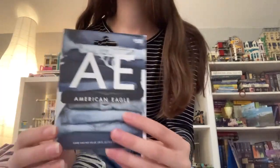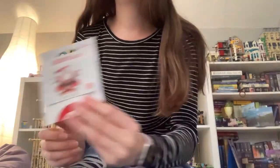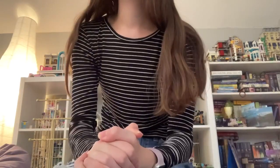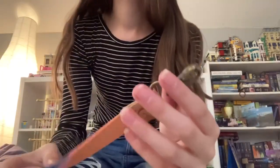From other family members I got some gift cards to American Eagle, Old Navy, Gap, Target, Kohl's, and a couple more. I think my family members know I'm kind of hard to shop for, so they got me gift cards, which I appreciate because I like shopping.